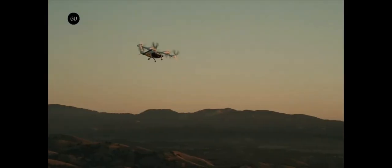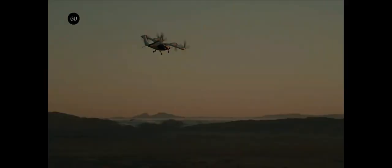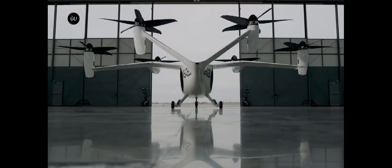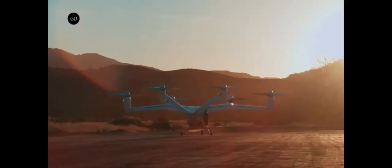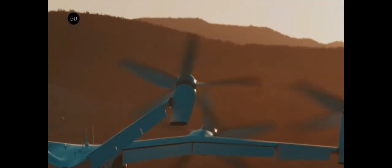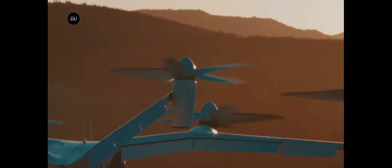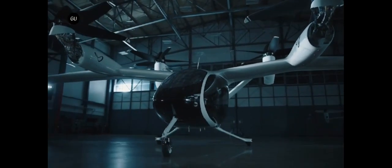Ideal for use in congested metropolitan areas due to its whisper-quiet operation, Joby Aviation is currently undergoing a multi-year testing programme with the FAA to certify their vehicle for commercial operations. The company has already flown over 30,000 miles on full-scale prototype aircraft, striving for a more efficient and environmentally friendly system of human transport.